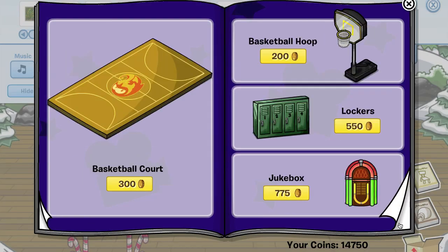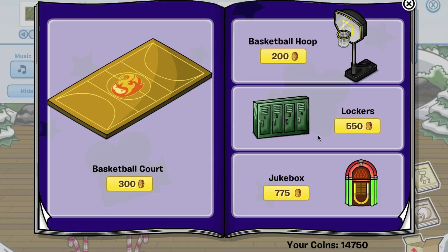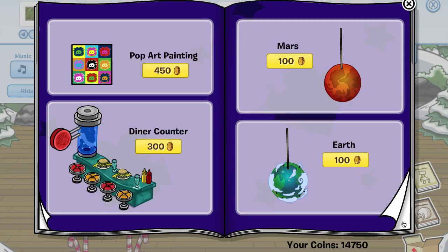On the next page, if you click the second locker right here, you get the clothes rack — that's an older item as well, but this stuff is new. On the next page, if you click the earth on the string you get the laser lights.